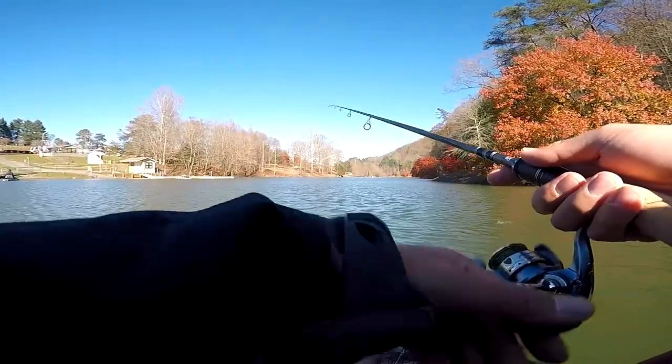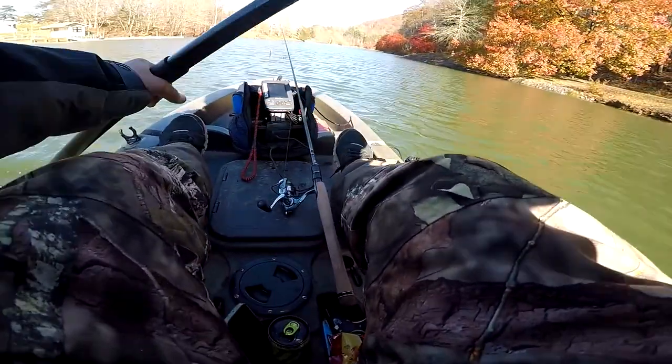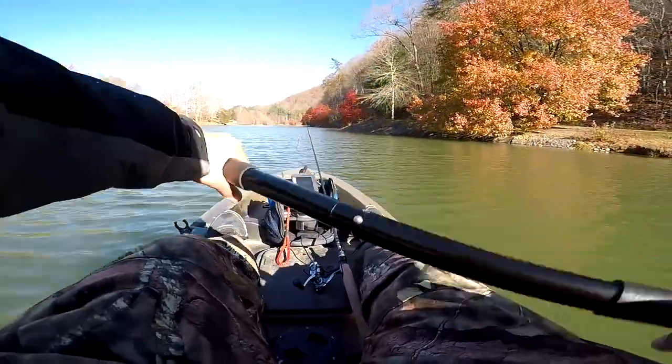Alright guys, we're done — didn't catch anything today. Hope you guys learned a lesson: don't come out when it's really cold, windy, and bluebird skies. Cold and windy is a big no-no.